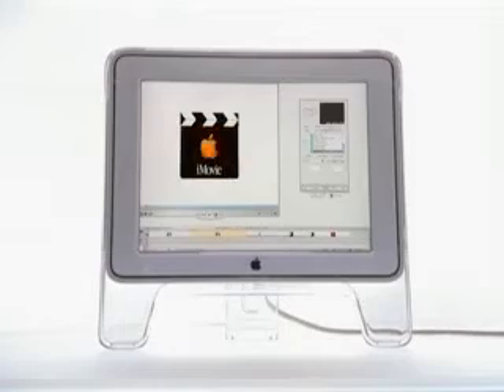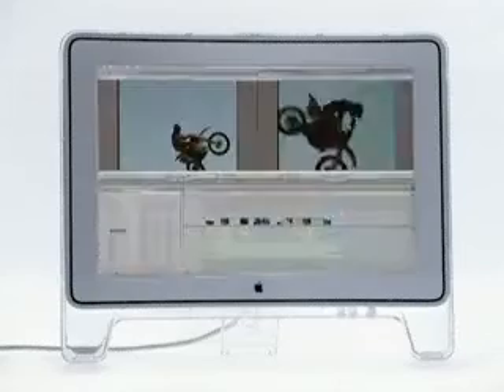The new G4 Cube is the ultimate desktop movie-making machine. It comes with iMovie 2 software, or if you're a professional, you can step right up to Final Cut Pro. You get an idea, you walk out, you film it, you bring it back, you download it through FireWire.